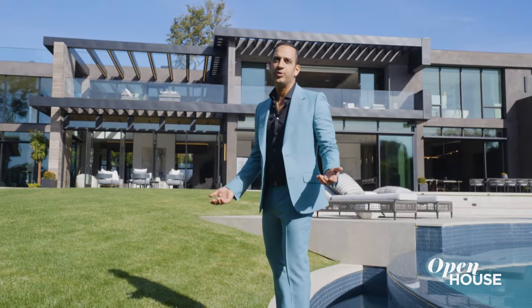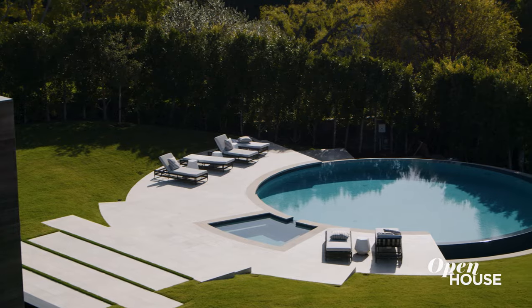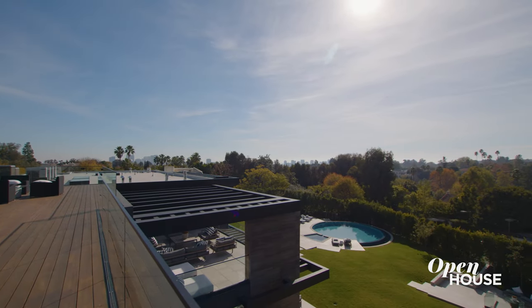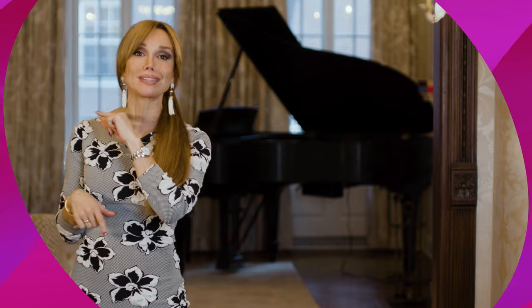Well, thank you for coming and touring this property. We'll see you once we build the next beautiful California dream. Before you go, let us know if you enjoyed this video — drop a like and subscribe to our YouTube channel for more exclusive tours.